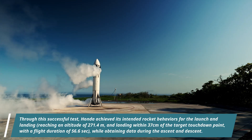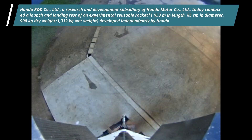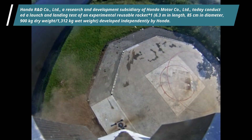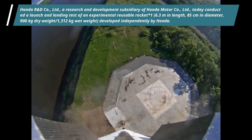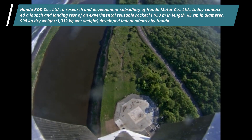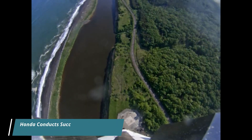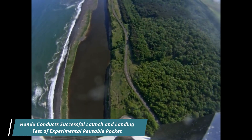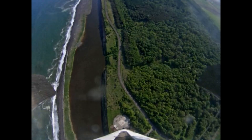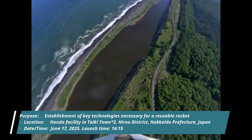Overview of the launch and landing test of Honda's reusable rocket: the purpose is the establishment of key technologies necessary for a reusable rocket. Location: Honda Facility in Taiki Town. Date: 17th June 2025. Since 2024, Honda has been safely conducting engine combustion tests and hovering tests for its reusable rocket in Taiki Town, Japan. Honda conducted this launch and landing test while placing the highest priority on safety and with the understanding and cooperation of local authorities and residents.